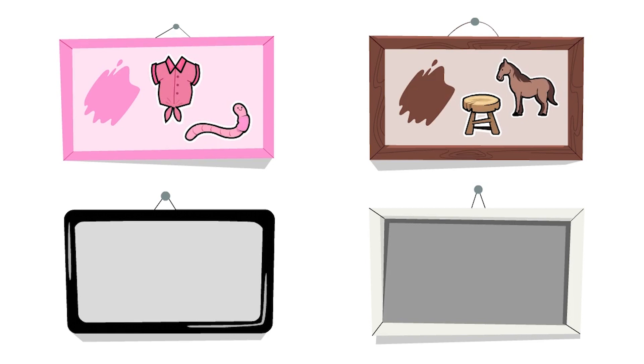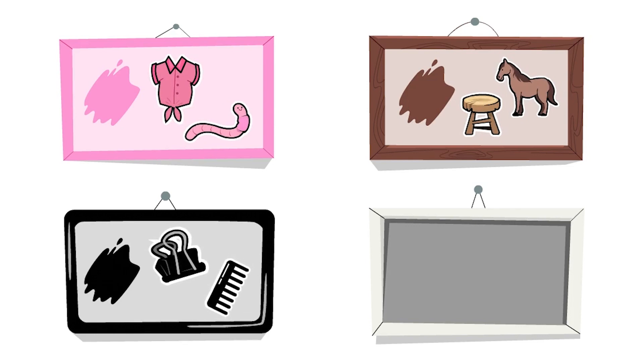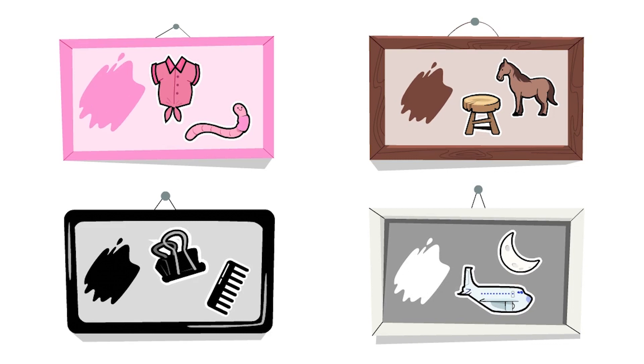This is the color black, and both of these things are black. This last one is the color white — both of these things are white. Our artwork is pink, brown, black, and white.